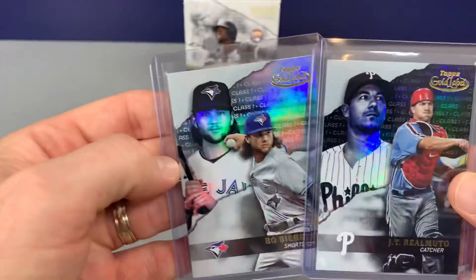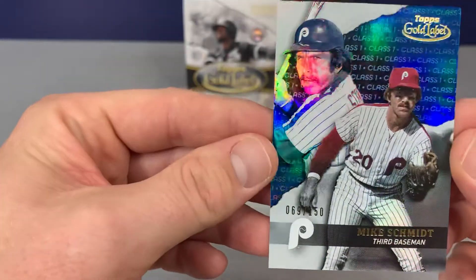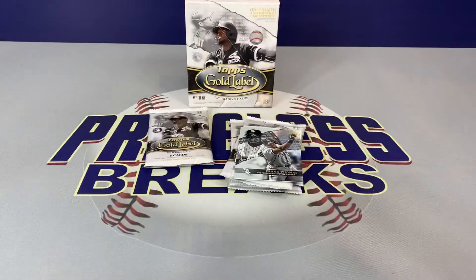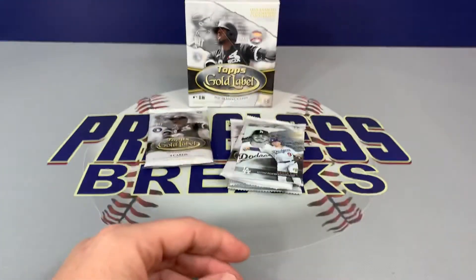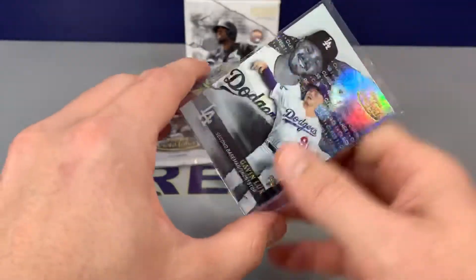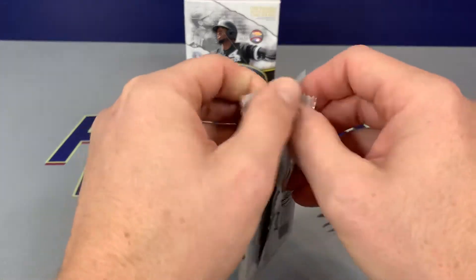You can see the difference there — the background, the black. All right, here we go — numbered to 150, we have a Class One. It's a blue parallel — Mike Schmidt. A Big Hurt, Class Two, White Sox. And a nice one on the back — Gavin Lux and the Dodgers. He had a tough year — really looking forward to seeing what he can do next year, get him up there for a full season. That was a pretty nice lineup: Roberts, Bichette, Gavin Lux, and a nice Class Three Zach Gailen.